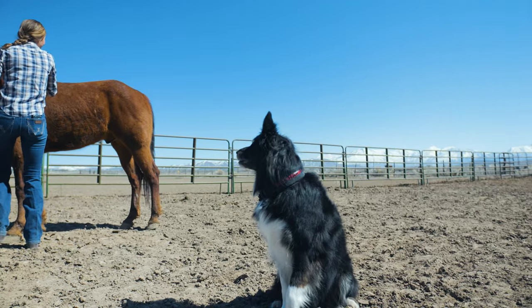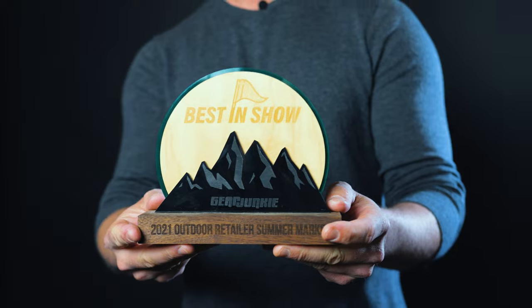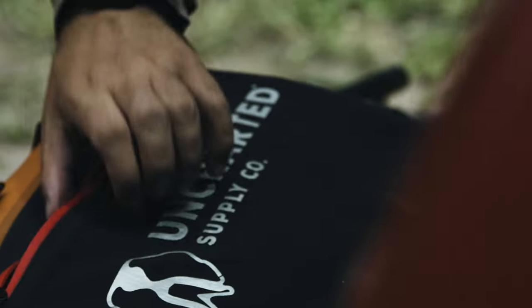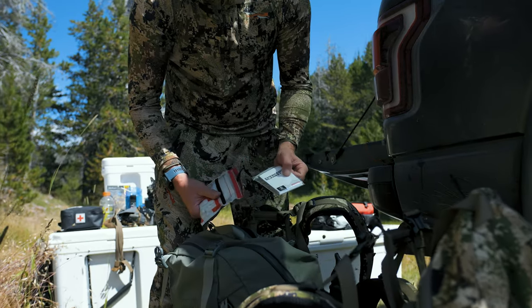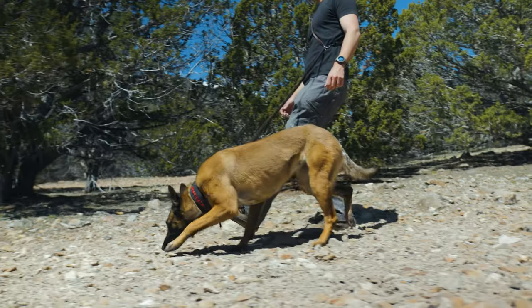We've developed this collar in two sizes: medium-large and large-extra-large. Uncharted is an award-winning leader in personal preparedness. Our products are trusted by government, professional agencies, as well as tens of thousands of families across the globe. And today, we're excited to put our expertise to use in creating a safer, more fulfilling experience for our four-legged family members as well.